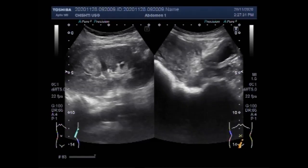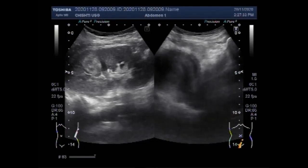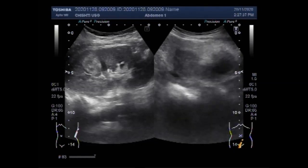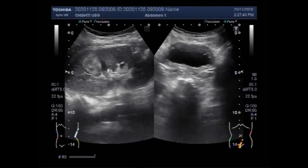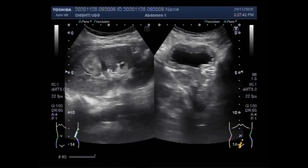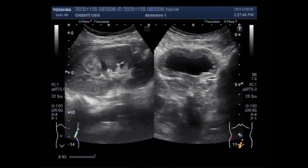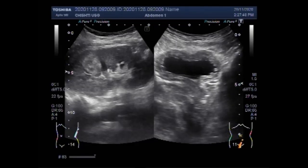Now you can see the uterus and the urinary bladder. The urinary bladder has a significant amount of thick sludge in it, and multiple trabeculi are seen along the wall of the urinary bladder.